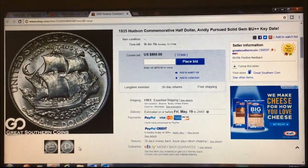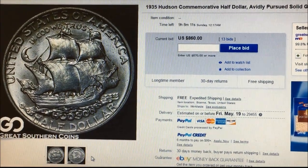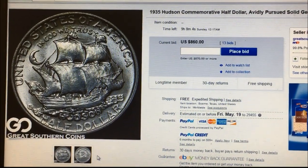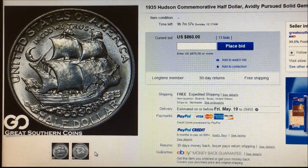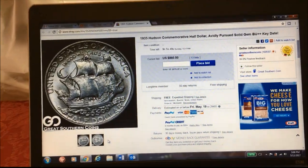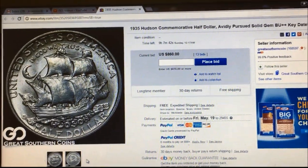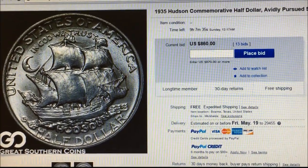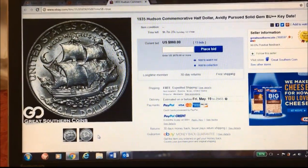Hey YouTubers, JB Coins here, back again with the next in the series of commemorative coins — particularly commemorative coins that actually have live auctions still today, so if you guys are interested in any of these you have a shot at possibly getting them. Also because of the history of some of these, this one I actually had to look up and kind of surprised myself that I didn't know this history. Here's an example of a coin prompting you to learn something new.